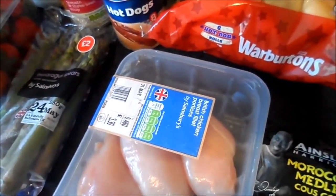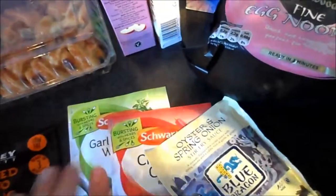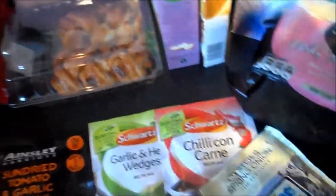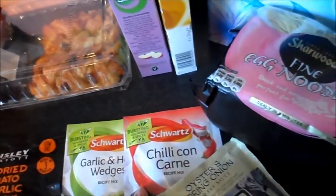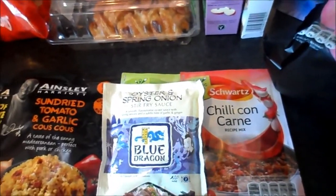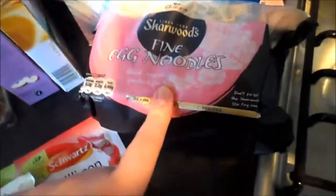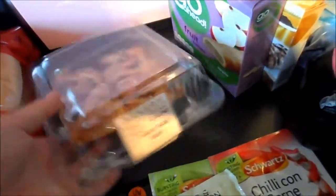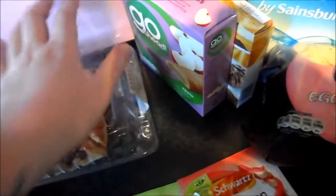I got some barbecue turkey steaks and some regular chicken breast portions. I got two packs of couscous and two of these Schwartz recipe mix things — one for wedges and one for chili con carne — and some oyster and spring onion sauce stir fry and some egg noodles.